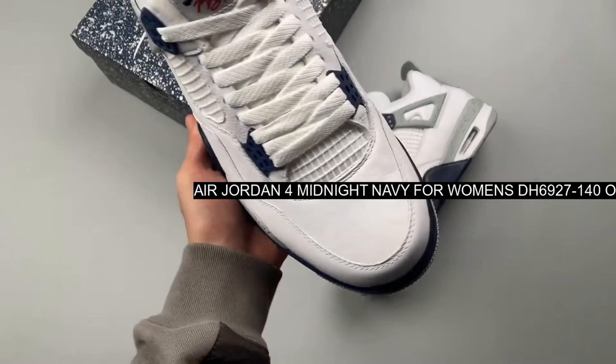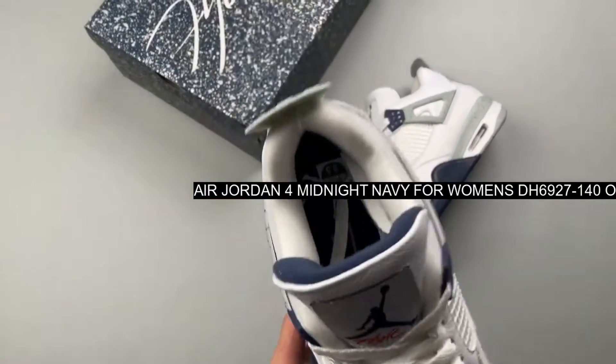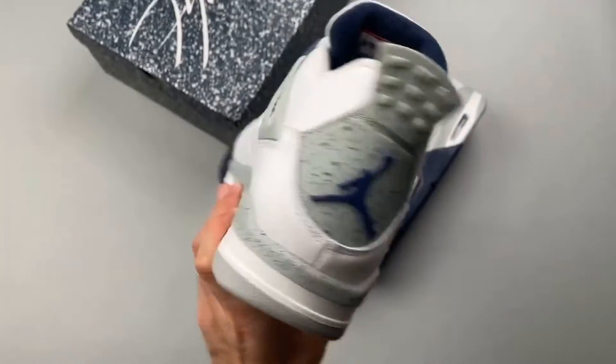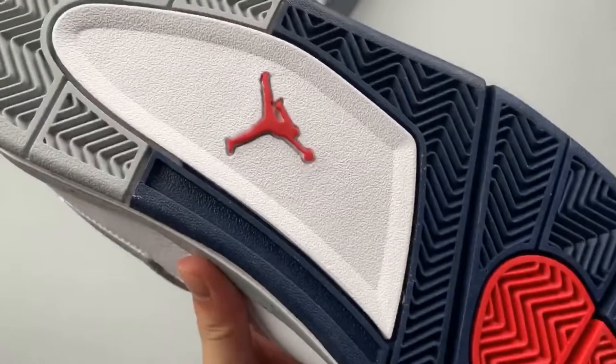While the Air Jordan 4 went red hot with its Fire Red release, this time get ready for a dose of deep blue with its latest colorway. Meet the Air Jordan 4 Midnight Navy.